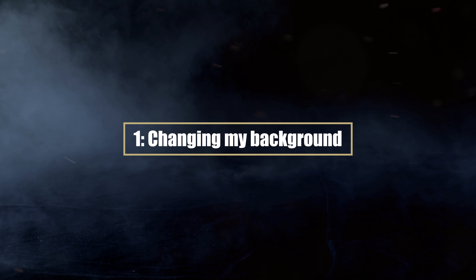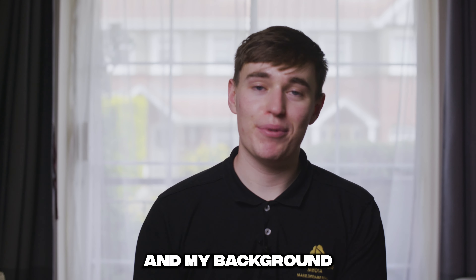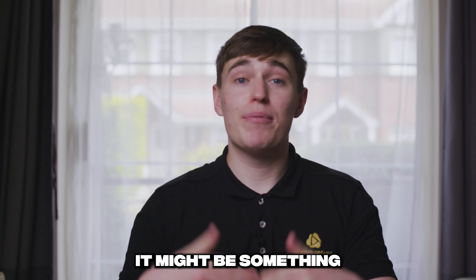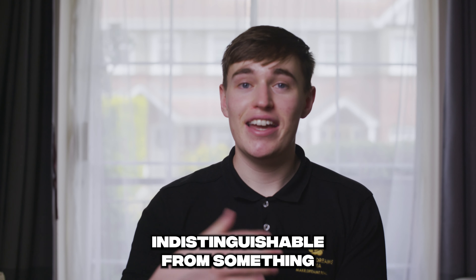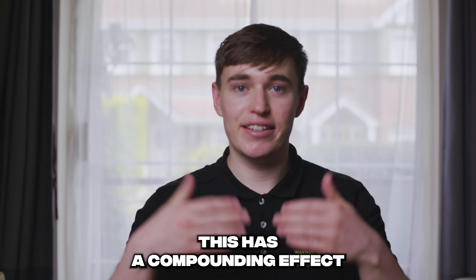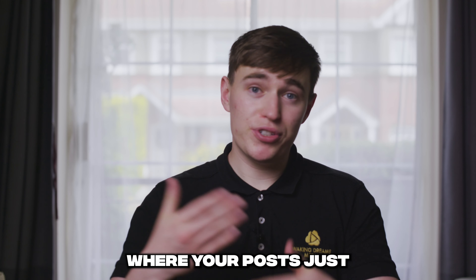Number one: I'm changing my background, if you haven't noticed. A few people actually mentioned this to me — my background is similar in many of my videos, and I think this actually results in fewer people clicking and engaging on the post because they believe it might be something that they've already seen. At least in a split second, it's actually indistinguishable from something that they've previously watched, so they just move on.